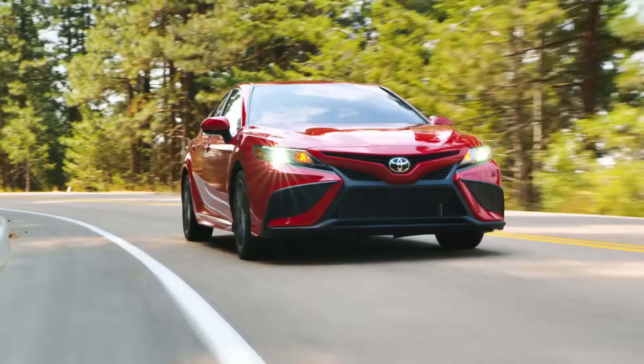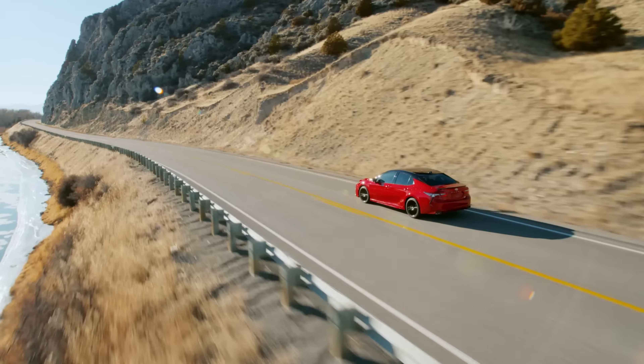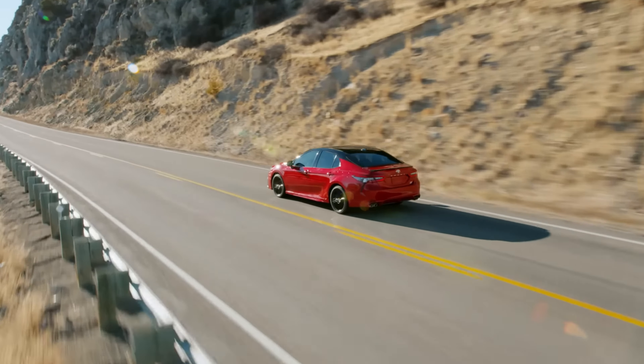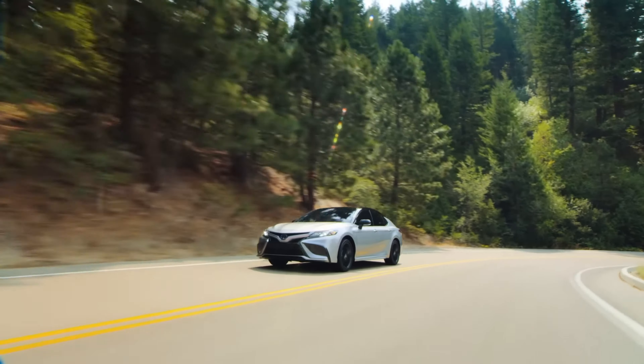Number 4: Toyota Camry. The Toyota Camry is another family sedan that can be a sleeper car. The Camry TRD can be had with a 301 horsepower V6 engine that can go from 0 to 60 in just 5.8 seconds.